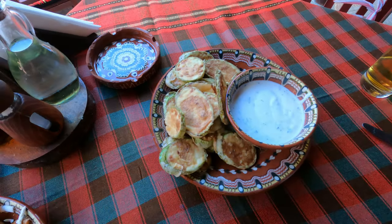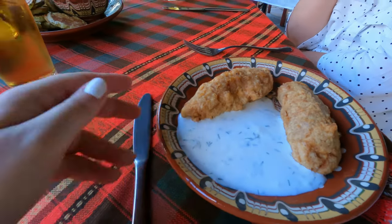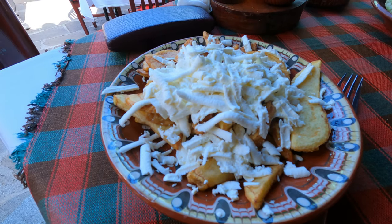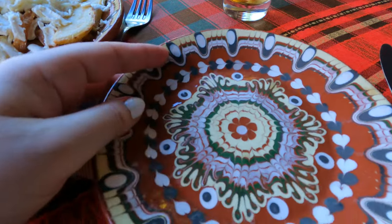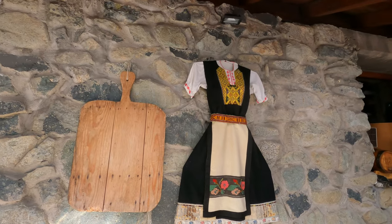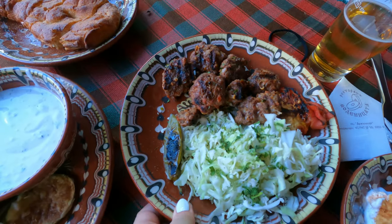We ordered a few summer dishes like zucchini with yogurt and garlic, pepper burek which is a stuffed pepper with garlic. We also got fried potatoes with feta cheese, breaded and fried, a portion of meatballs with salad, garlic bread and two beers.